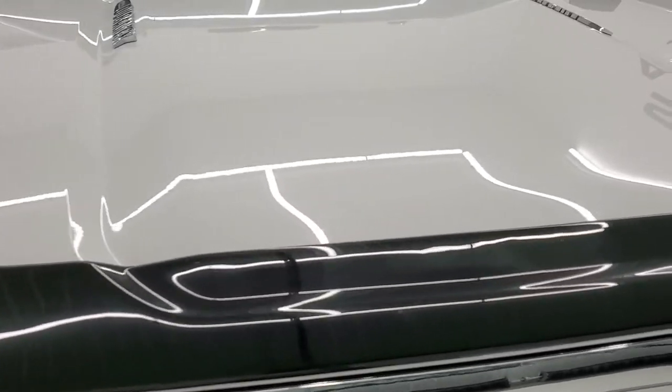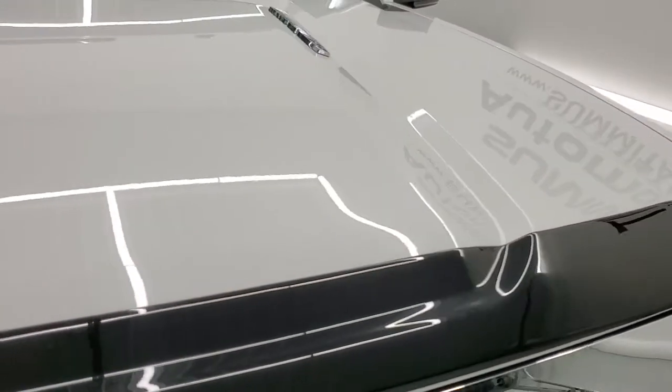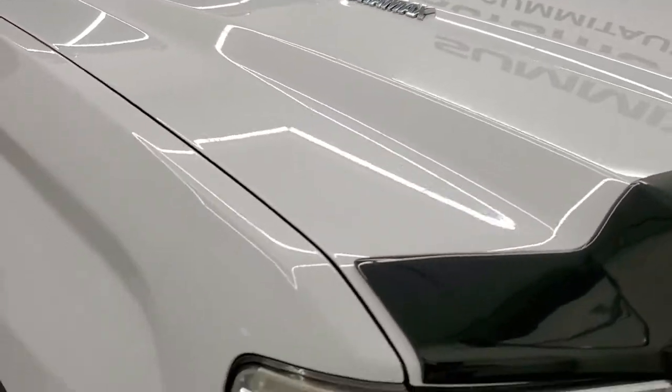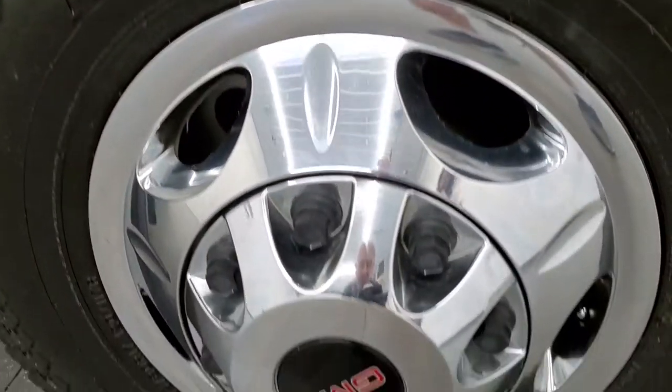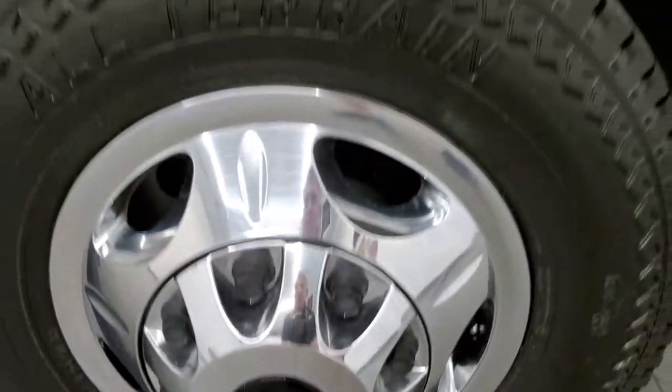The headlight lenses are nice and clear and you do get that chrome trimmed grill. The hood is in nice condition — I didn't see any dents or dings on that. The passenger side front fender is in really nice shape as well, no dents on there. Passenger side wheel simulator has no scuffs or scrapes.